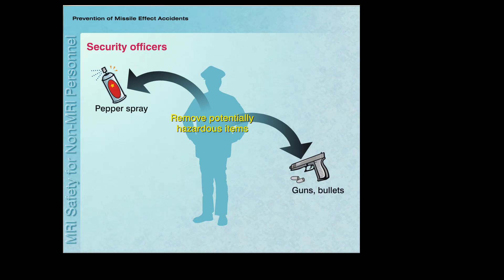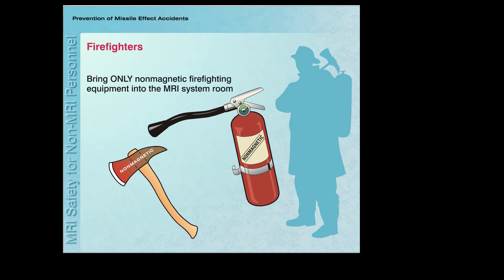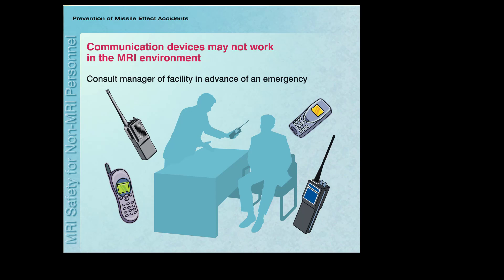Security officers must remember to remove their equipment belts, holsters, guns, bullets, handcuffs, flashlights, pepper spray, and other similar objects. Firefighters should bring only non-magnetic firefighting equipment and tools into the MRI system room. It is best to have a planning meeting with the manager of the MRI facility to discuss proper procedures in order to be prepared for emergency situations. It is also possible that radios or other communication equipment may not work properly in the MRI environment, and this issue should be addressed with the manager of the facility in advance of an emergency.